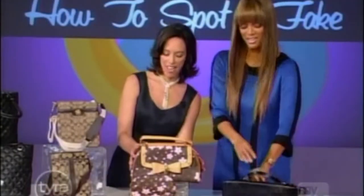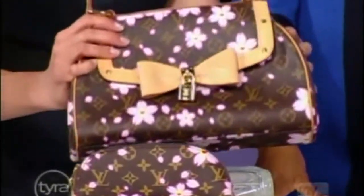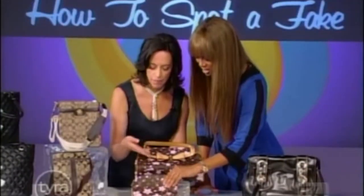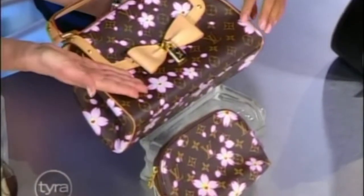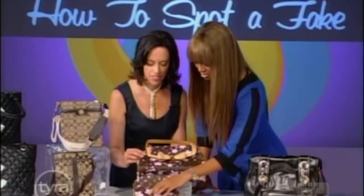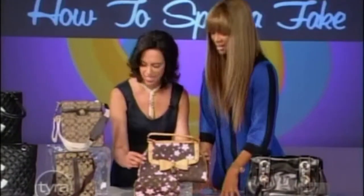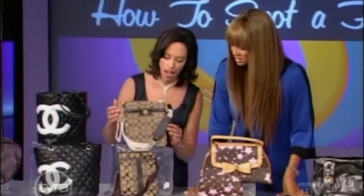Now we have our Louis Vuitton — the classic knockoff. This one's real, this one's fake. How do you tell? Look at the printing here — you can see the brown right through the pink on the fake. On the real Takashi Murakami cherry blossom, the printing is beautiful. On the fake, the blue is a little turquoisey, too bright, and looks cheap.